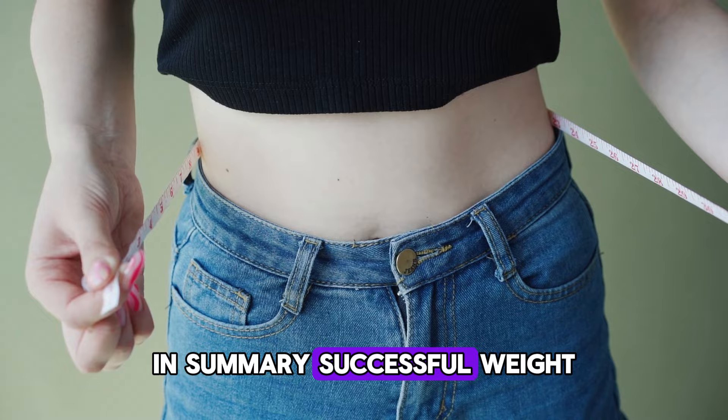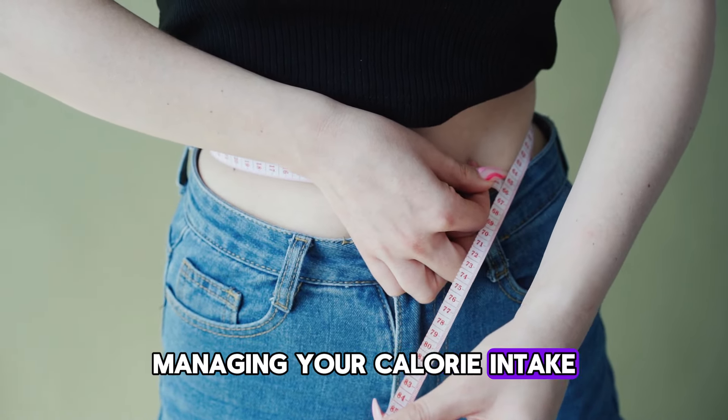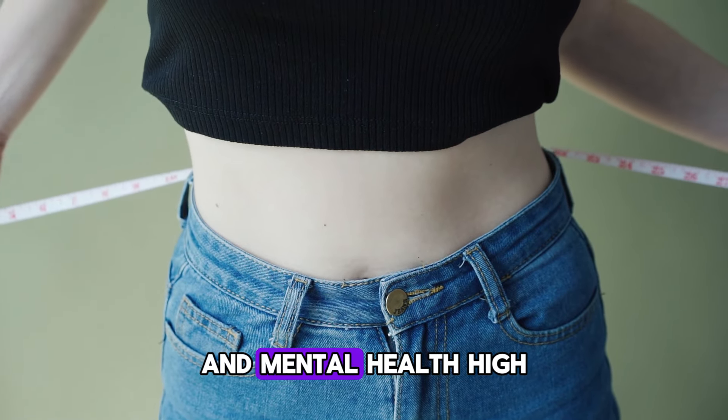In summary, successful weight loss involves understanding how different foods impact your body, managing your calorie intake, maintaining a balanced diet, and leading a lifestyle that supports physical and mental health.